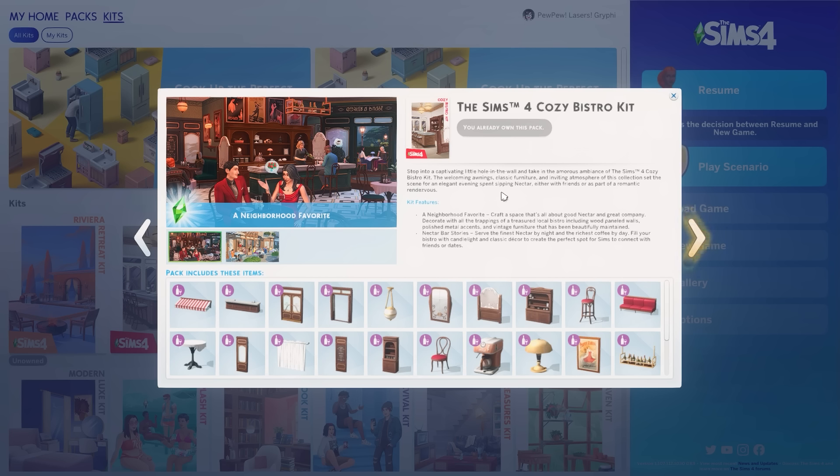Usually there's a screen that pops up to tell us a little bit about the kit, but it didn't show up today for some reason. I'm not sure if that's related to the latest patch, but I did go ahead and go over to the kits area and pull this up.